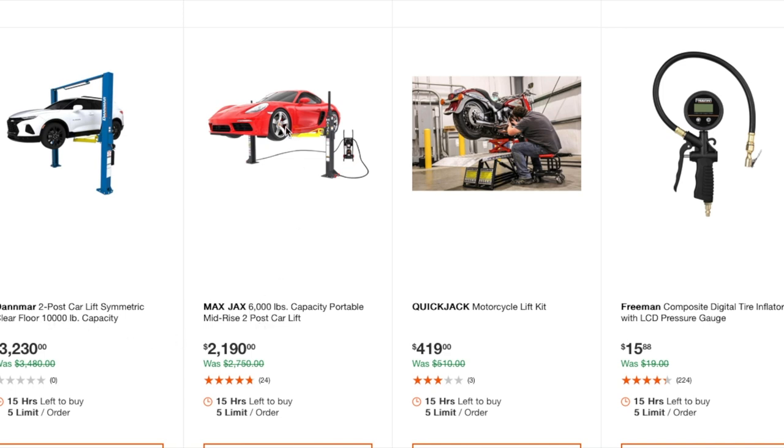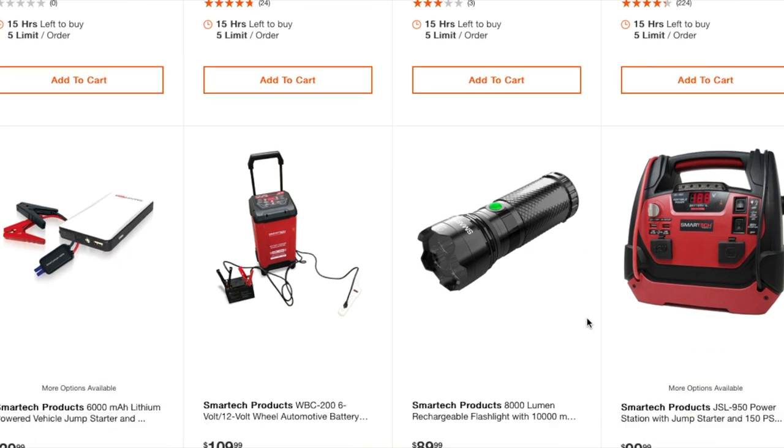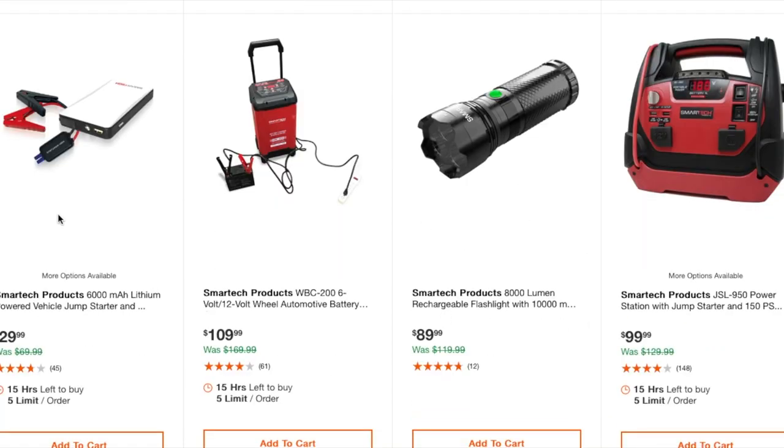The 6,000 lb lift has a little less capacity, so it's better for smaller vehicles — the 10,000 lb is better if you have big trucks. You've also got a motorcycle lift at $419, a digital tire inflator at $15.88, and a Super Jumper Start power pack — 6,000 mAh lithium — at $29.99.